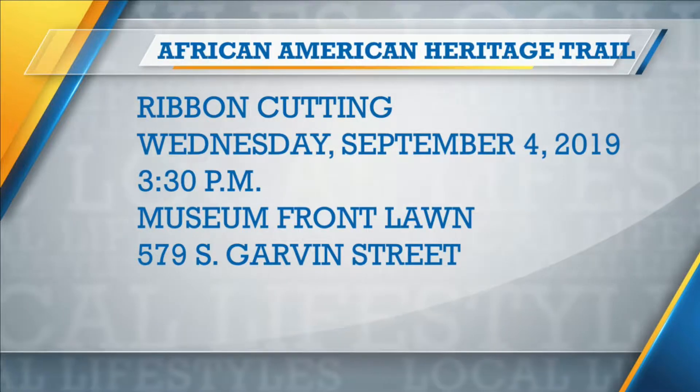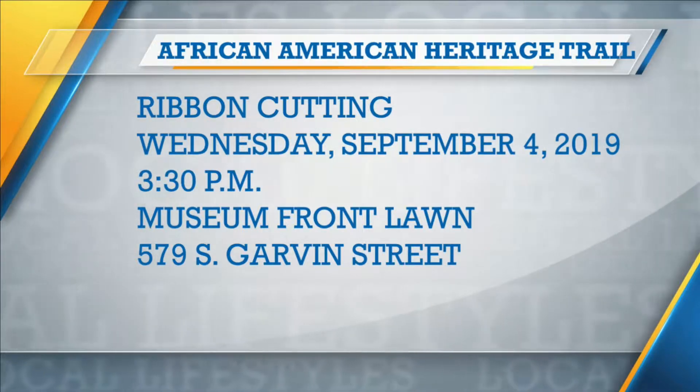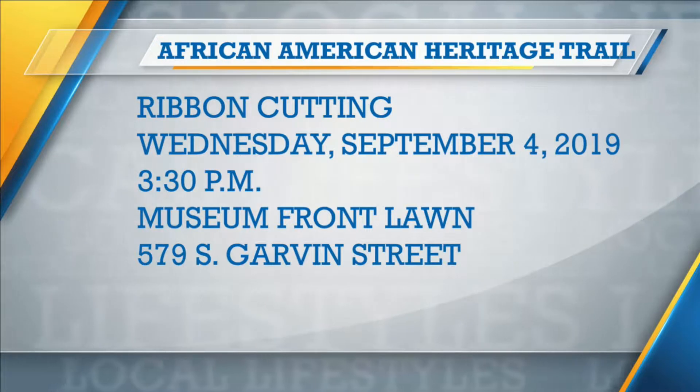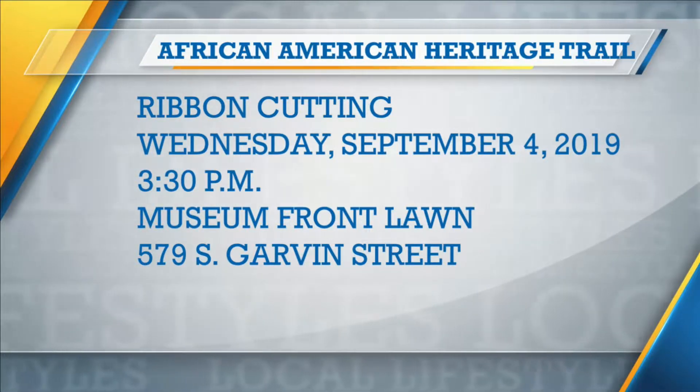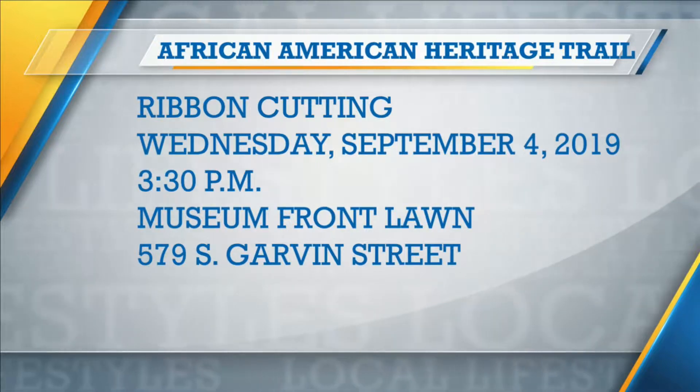The first stop is at the Evansville African-American Museum on 579 South Garvin, then along Lincoln and Governor are the 12 different stops. You have the museum, Lincoln School, Baptist Town Business District, Liberty Church — it's a great wealth of knowledge. You can take a self-guided tour and get a great deal of history. You can walk or bike — you can do both.